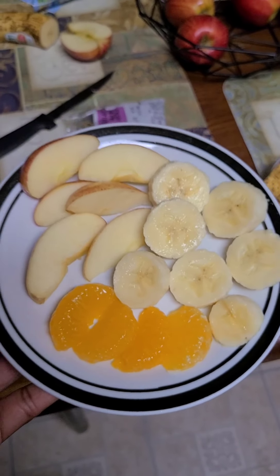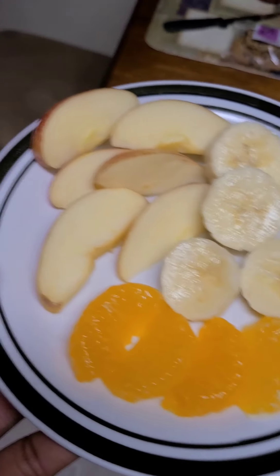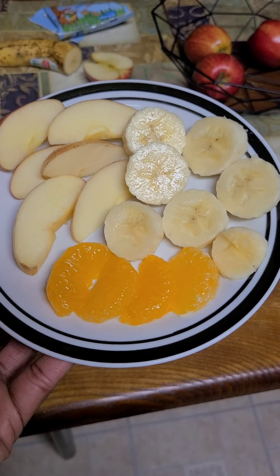I'm about to give this to her now and she's gonna eat all that. It's like 10:30 at night, so it's just a snack before she goes to bed.